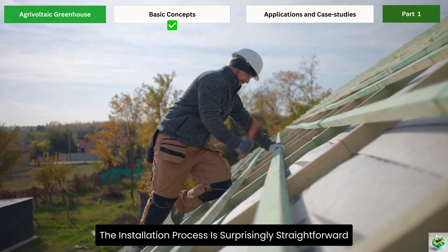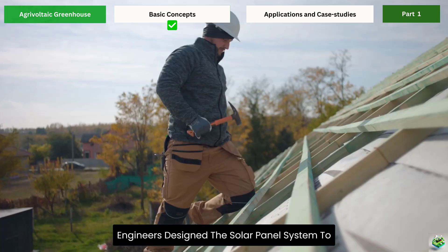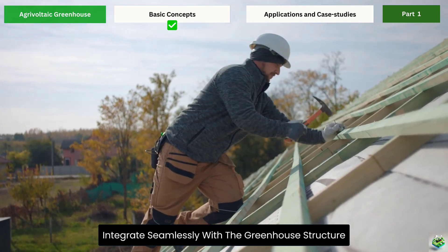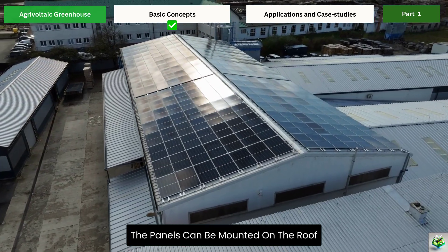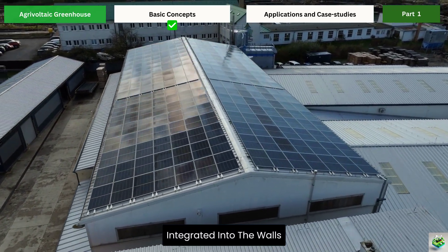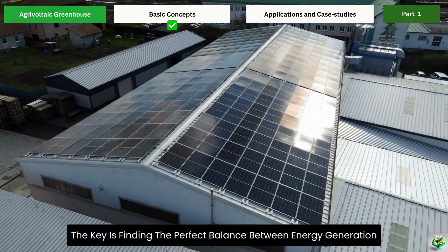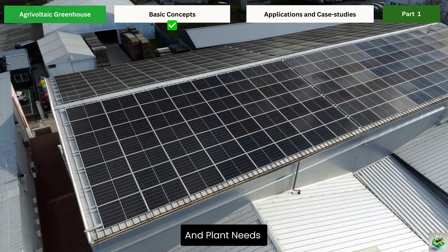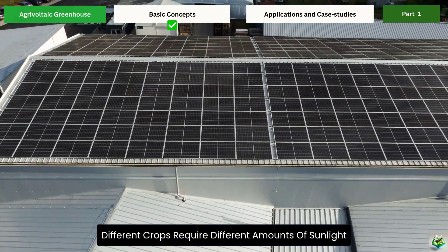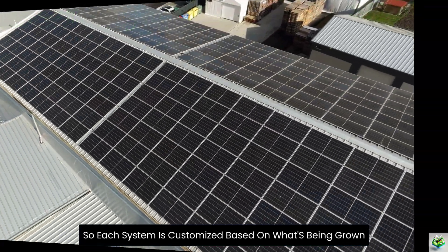The installation process is surprisingly straightforward. Engineers design the solar panel system to integrate seamlessly with the greenhouse structure. The panels can be mounted on the roof, integrated into the walls, or even suspended above crops at optimal heights. The key is finding the perfect balance between energy generation and plant needs. Different crops require different amounts of sunlight, so each system is customized based on what's being grown.